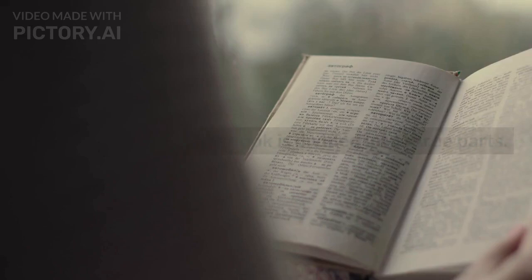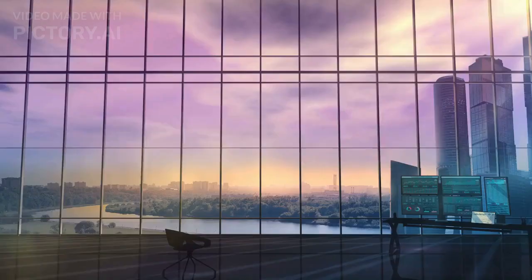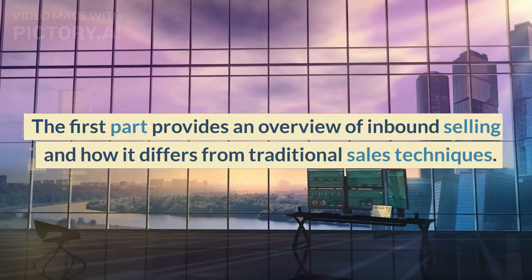The book is divided into three parts. The first part provides an overview of inbound selling and how it differs from traditional sales techniques.